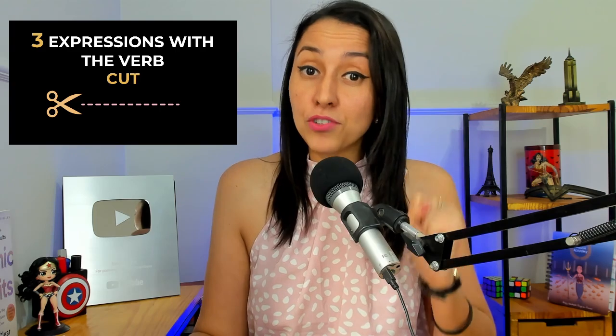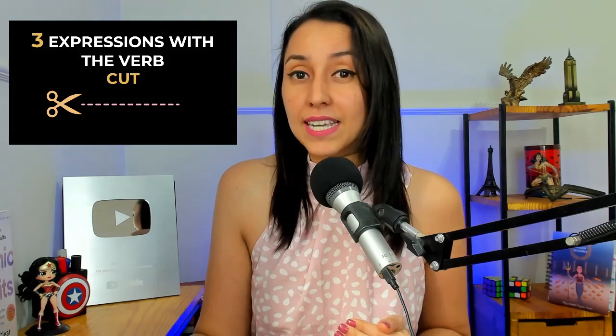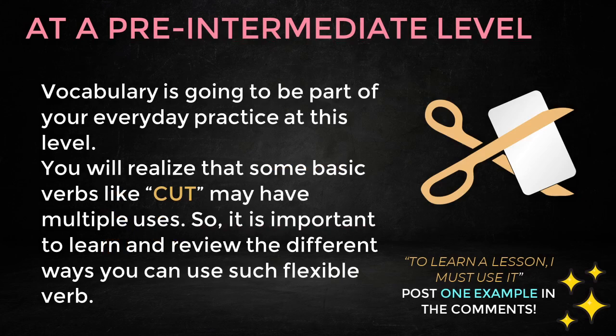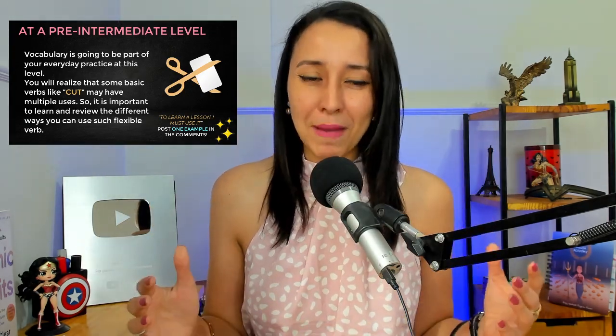Now this is a very interesting verb — there are many different uses, but I will tell you today 3 really interesting expressions with the verb cut. Here on my channel I help specific students: pre-intermediate and intermediate students to go from stuck to speaking in 6 months.